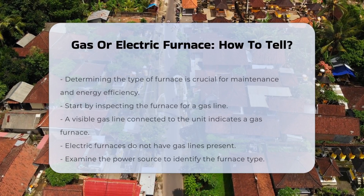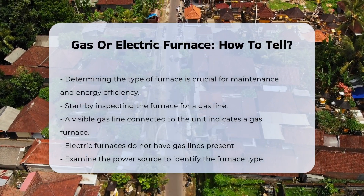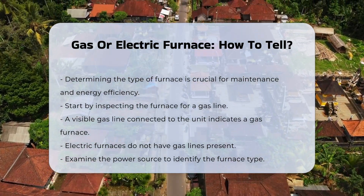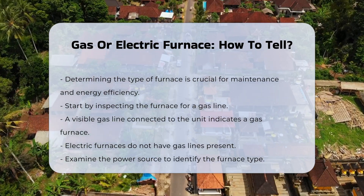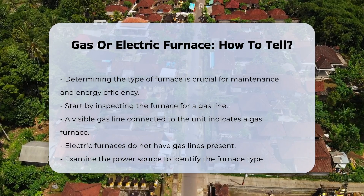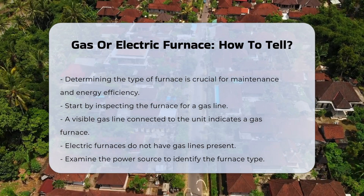Determining whether a furnace is gas or electric is essential for maintenance and energy efficiency. Start by inspecting the furnace itself. Look for a gas line connected to the unit. If you see a pipe leading to the furnace, it is likely a gas furnace. On the other hand, electric furnaces usually have no gas lines.